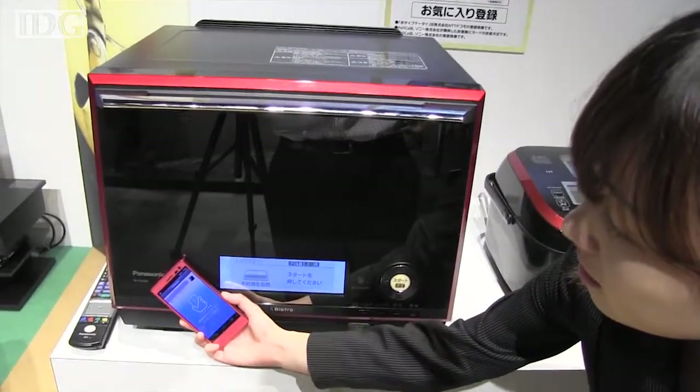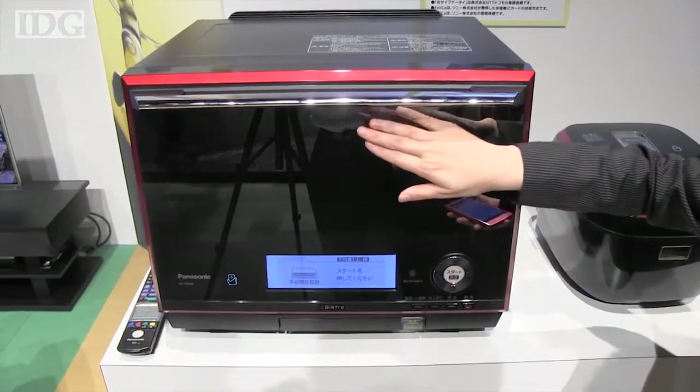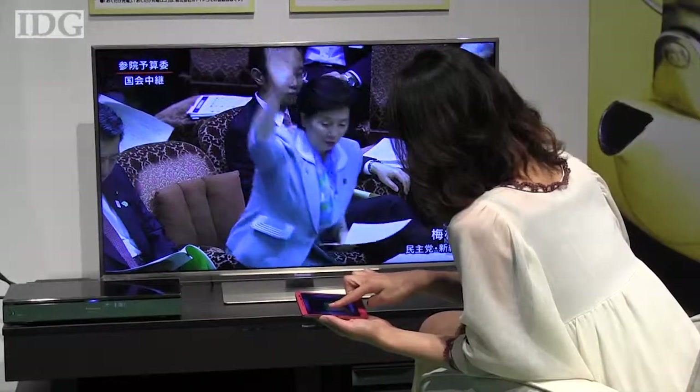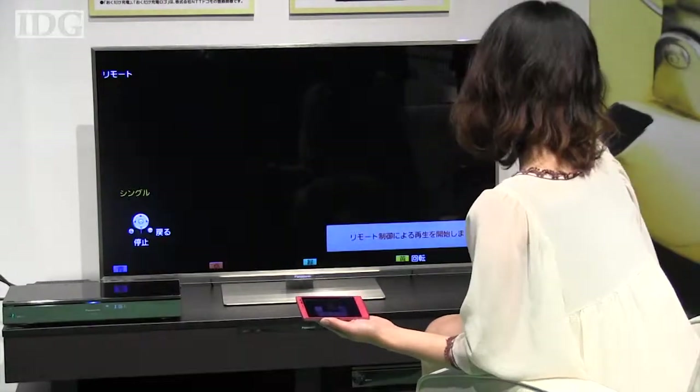For instance, the phone's built-in RFID chip can sync with Panasonic's cooking appliances. Users can download menus with a special app, then push cooking settings to an oven or rice cooker with a tap of their phone. The Eluga can also send pictures wirelessly to a TV, or play content streamed from a home video recorder.